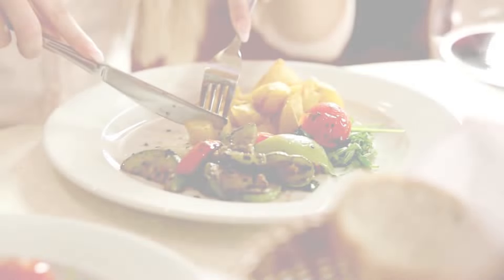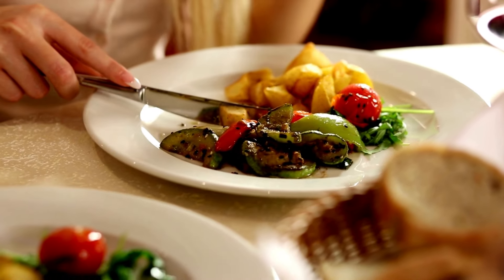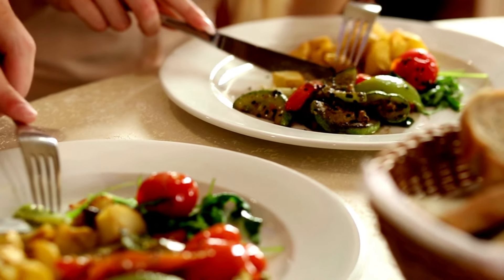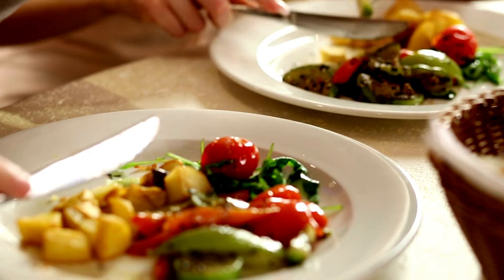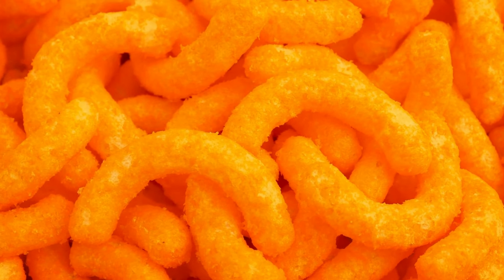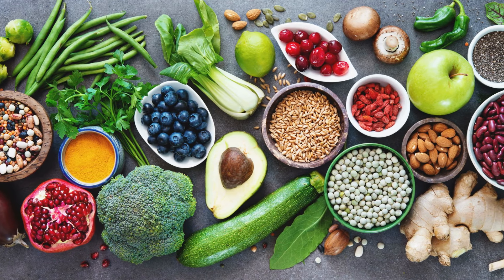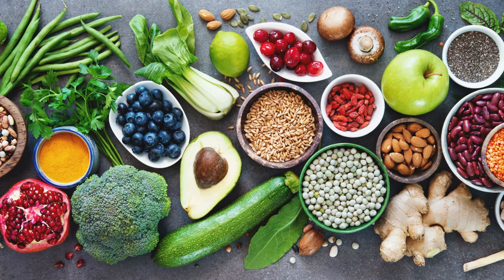Next on our list is mindful eating. Opting for low-glycemic foods like whole grains, leafy greens, and lean proteins can help stabilize blood sugar. Avoiding sugary snacks and processed foods is crucial. Incorporating fiber-rich foods into your diet can also slow down the absorption of sugar, promoting more stable blood sugar levels.